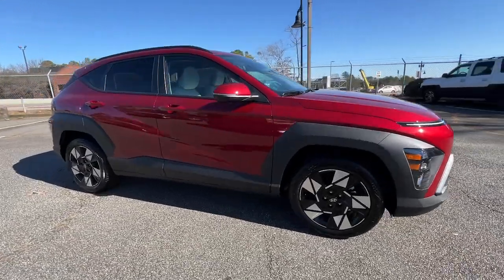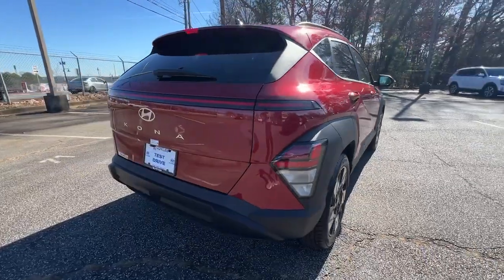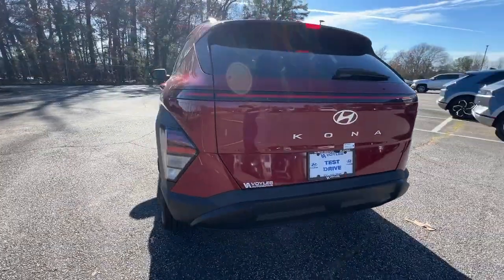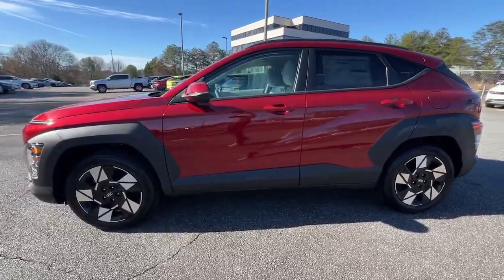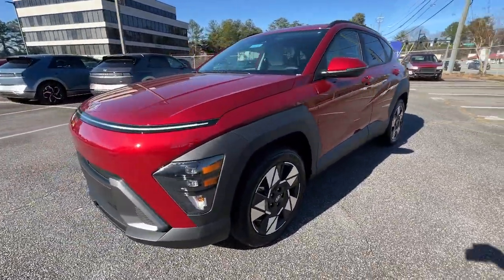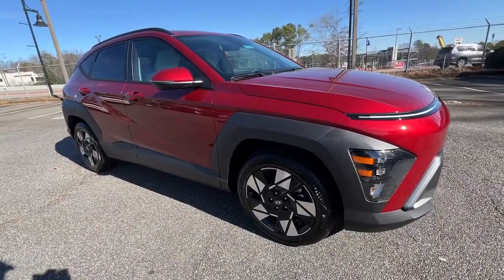Go home happy with the 2024 Hyundai Kona. Take a closer look at the sophisticated and versatile Kona. This fun-loving subcompact crossover delivers distinctive style, a comfortable cabin, touchscreen infotainment, advanced safety features, and a spirited agile driving experience.